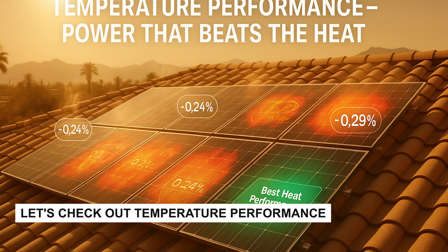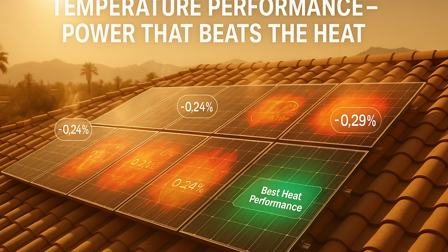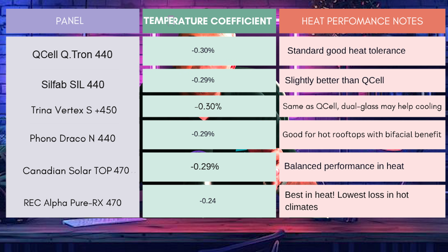In hot climates, temperature coefficients matter — lower numbers mean less power loss in the heat. The Qcell is at -0.30% per °C, Silfab at -0.29%, Trina at -0.30%, Phono at -0.29%, Canadian Solar at -0.29%, and the REC Alpha is the best at -0.24% per °C. If you're in the sunny Southwest or Texas, the REC shines the best in high heat.